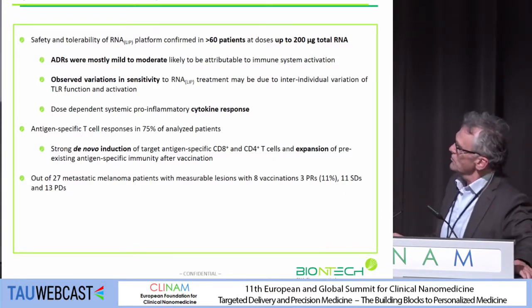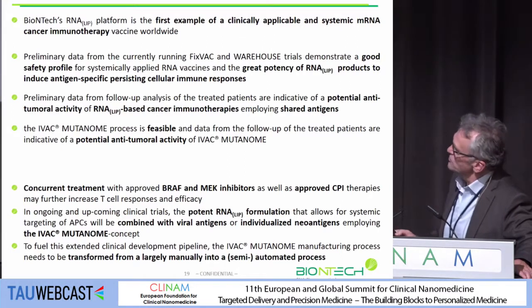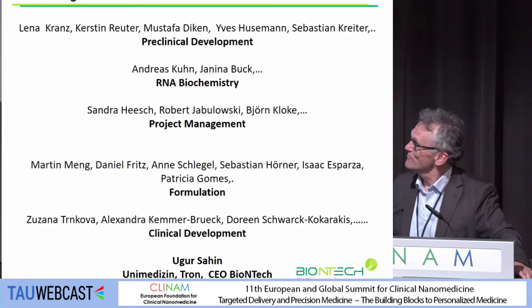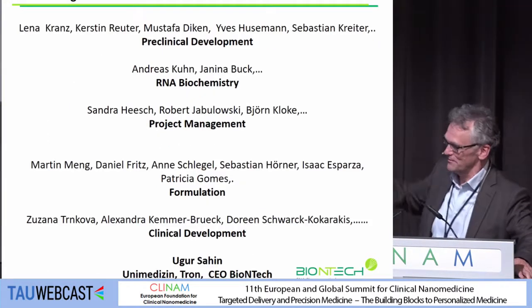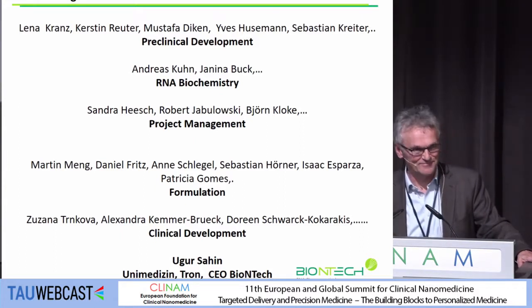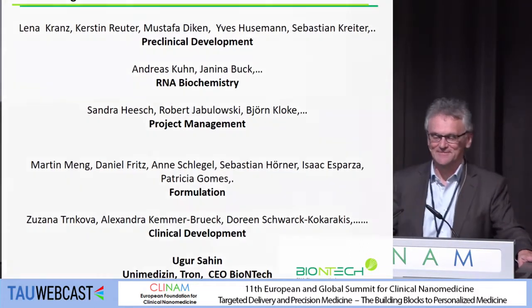This is ongoing. With that I would like to thank you, and I'm open for questions. I would also like to show you here the people who have cooperated with the study. Thank you very much.